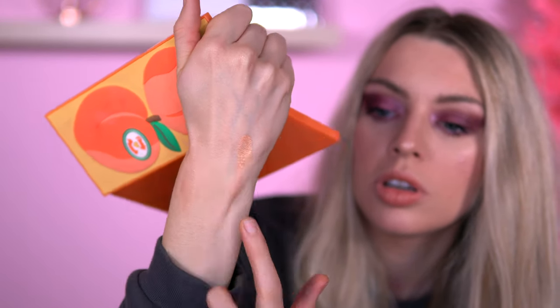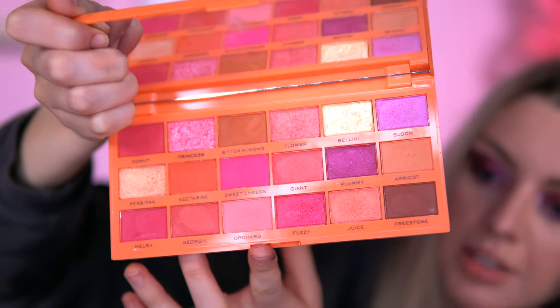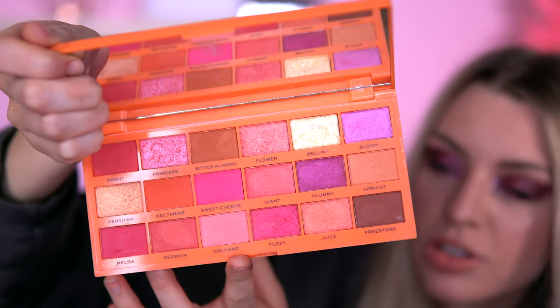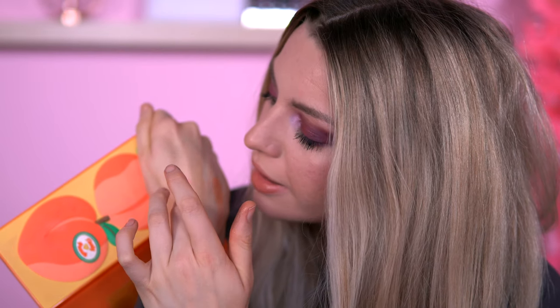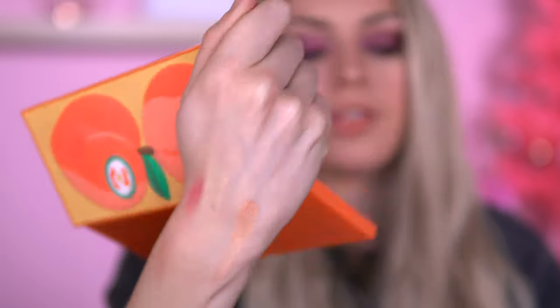The Peach Spritz shade in this is beautiful — I love the pinks and purples. It's such a pinky, purple, peachy palette. If that's your taste, I'd get the Tasty Peach. My favorite shade in this palette is the Princess shade — those two shades together are really nice.